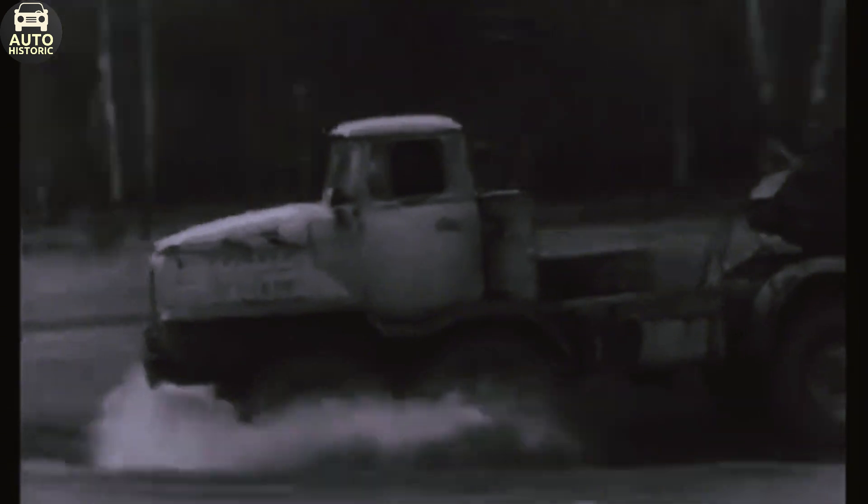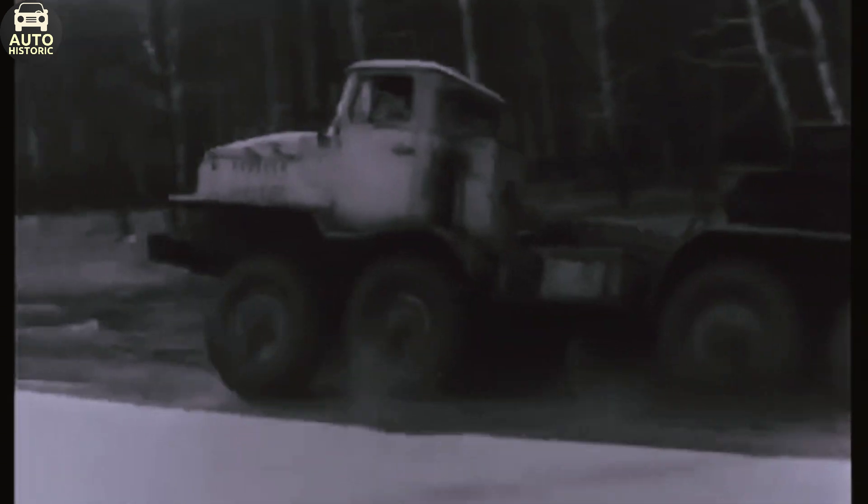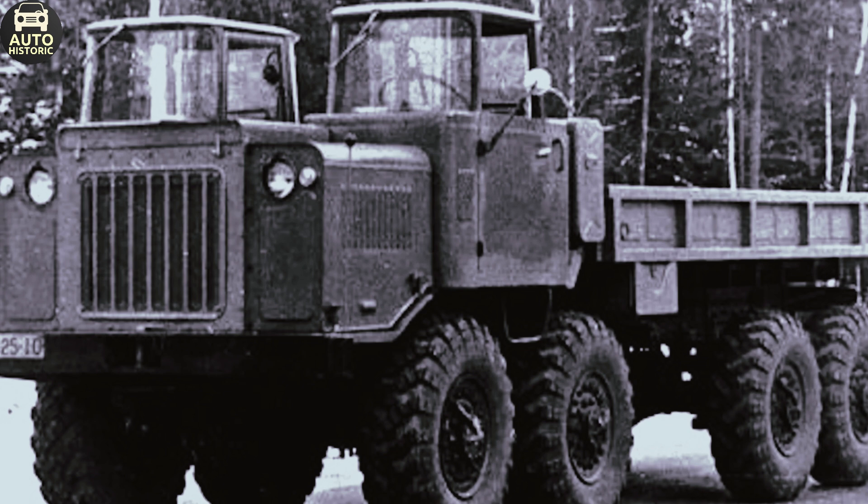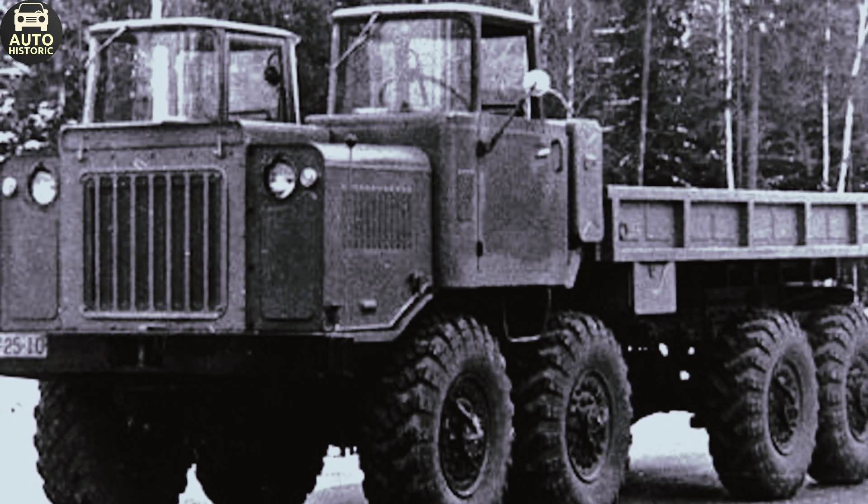The electrical system operated on a standard 12V network for the time. The NAMI 058 was a true heavy-duty vehicle — it could tow a 10-ton trailer and reach speeds of up to 70 kilometers per hour on highways. Its speed dropped to 28 kilometers per hour off-road, but for a truck of this class, it was still a respectable figure.